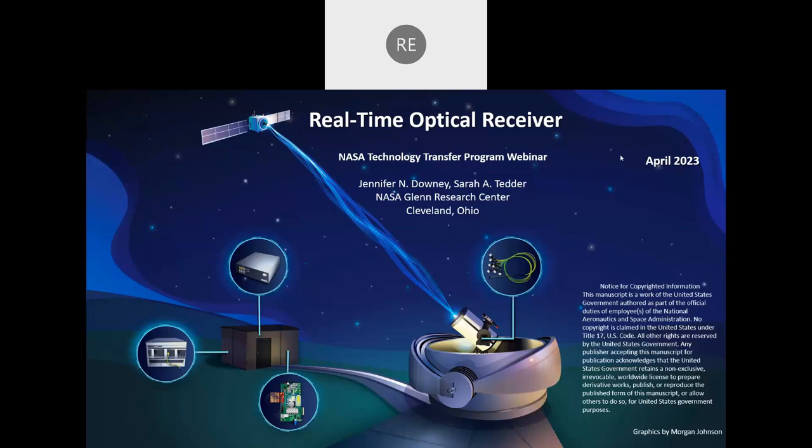Jennifer Downey currently supports the Communications and Intelligence Systems division at NASA's Glenn Research Center. She received a Bachelor's of Science in Electrical Engineering from The Ohio State University and a Master's of Science degree in Systems and Control Engineering from Case Western Reserve University in 2009. She previously worked on the Space Communications and Navigation Testbed, a software-defined radio testbed on the International Space Station. Her primary research interests include software-defined radios and photon-counting and optical communications.